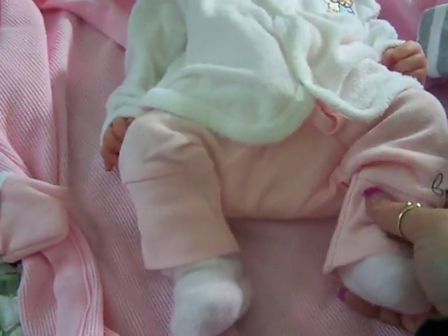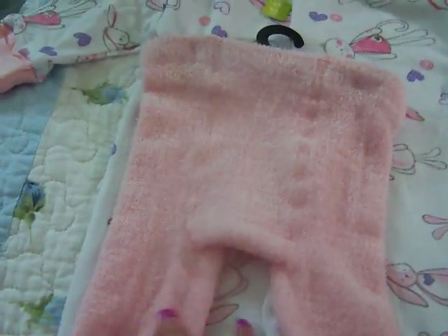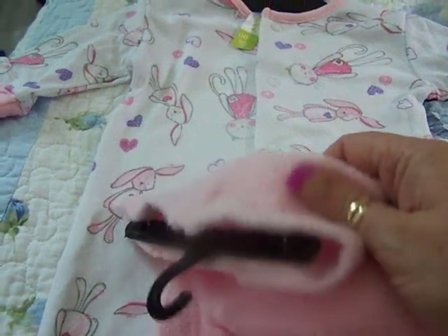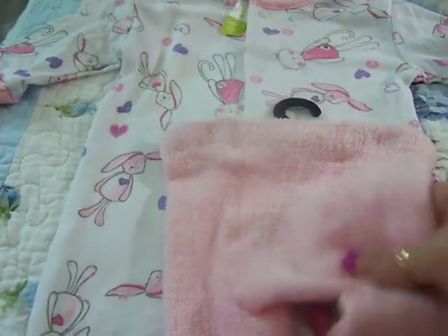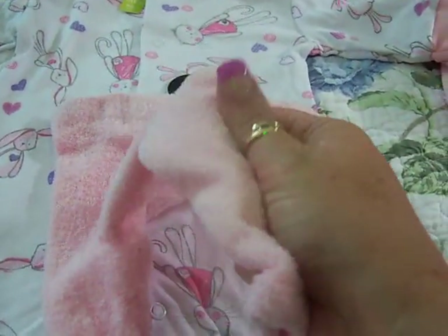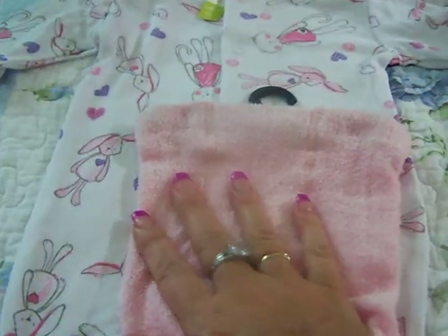Okay guys, just thought I would show you the whole — oh, I missed one! Just a pair of pink pants to go with some of the onesies. These are the softest thing you could ever feel — kind of like her socks, the same fluffy soft material. Okay, that's it. That's ten and a half minutes, long enough. Thanks for watching, bye!